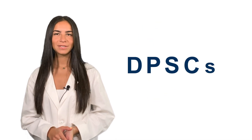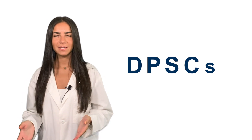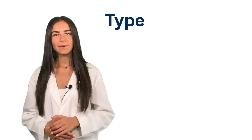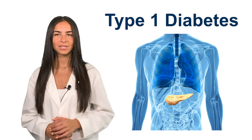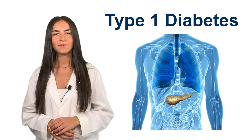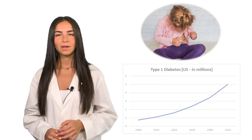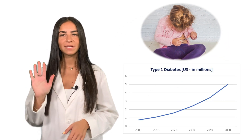Today we want to share with you another exciting and innovative use of DPSCs: treating type 1 diabetes. Type 1 diabetes is a chronic condition that results from the immune system attacking pancreatic beta cells, preventing the pancreas from producing insulin. There are currently 1.6 million people in the United States afflicted with this condition, and the number is expected to rise to 5 million by 2050.